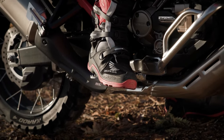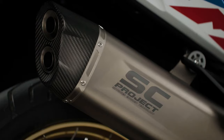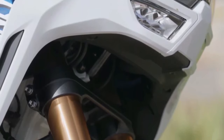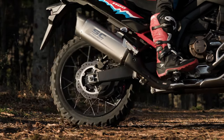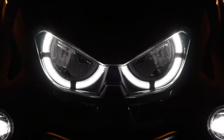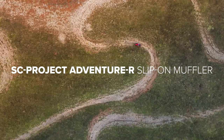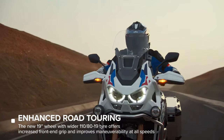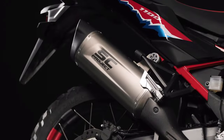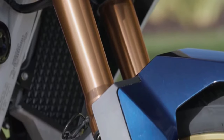We'll focus first on the updates that affect all the models, then drill down into the finer points of each updated machine. Still instantly recognizable as an Africa Twin, the new bike's updates center around the front fairing. While they alter the aesthetic, they are also aimed at improving long-distance comfort and helping to incorporate the five-position adjustable screen.